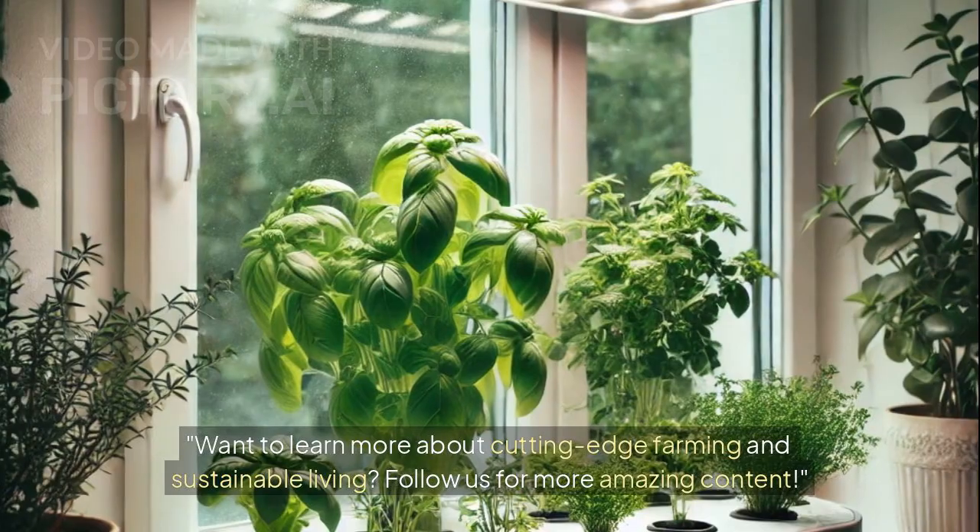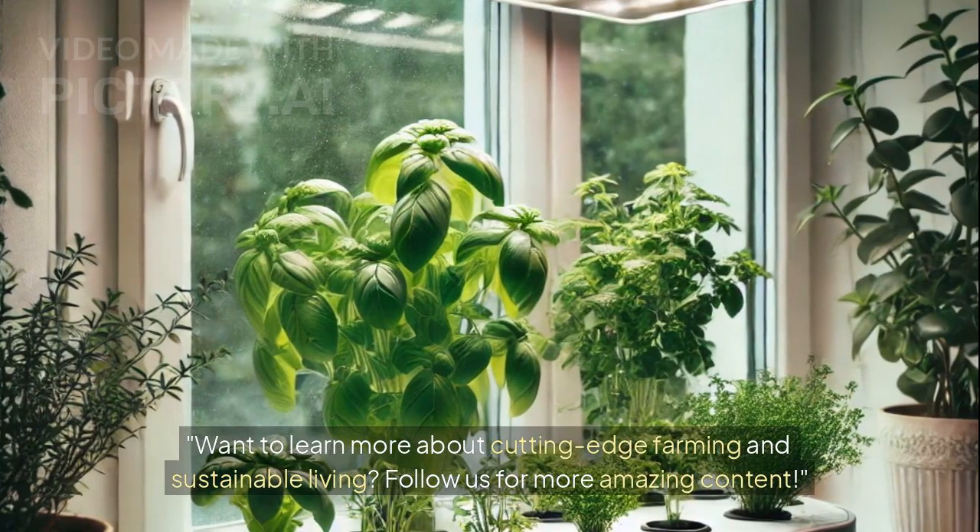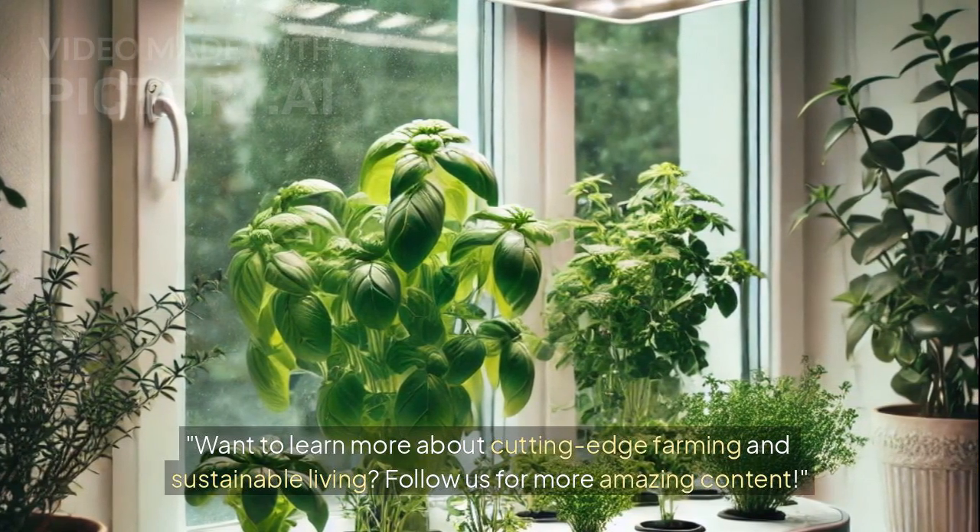Want to learn more about cutting-edge farming and sustainable living? Follow us for more amazing content.